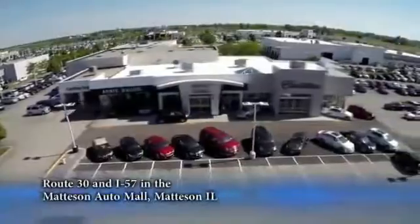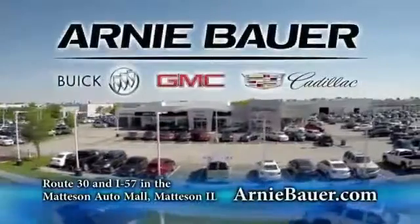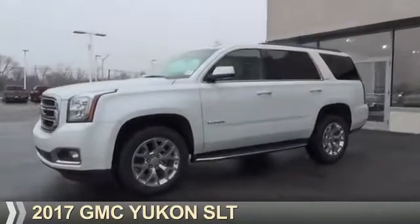The area's finest new and used cars, brought to you by Arnie Bauer Buick GMC Cadillac in the Mattson Auto Mall and ArnieBauer.com. Presenting the 2017 GMC Yukon.